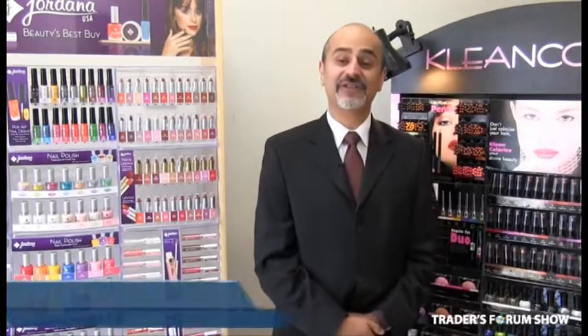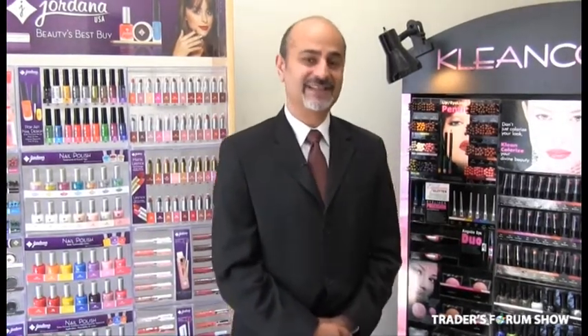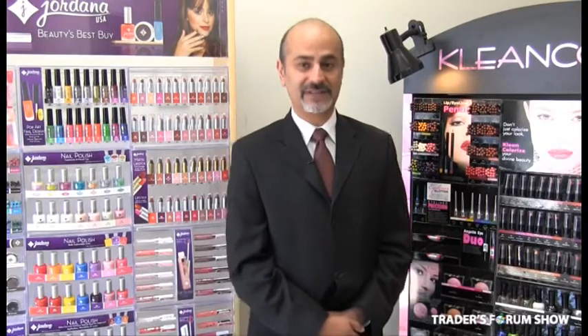Hi, my name is Fayez Walji. I am the president of Williams Direct Marketing. Williams Direct Marketing has been a cosmetics distributor since 1997, so this is our 17th year.